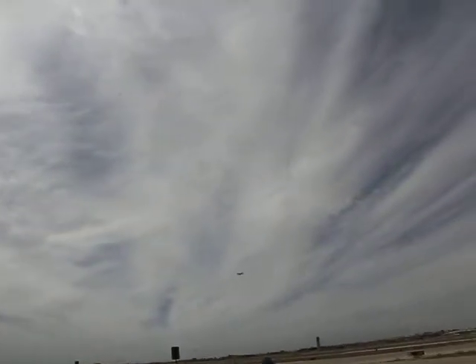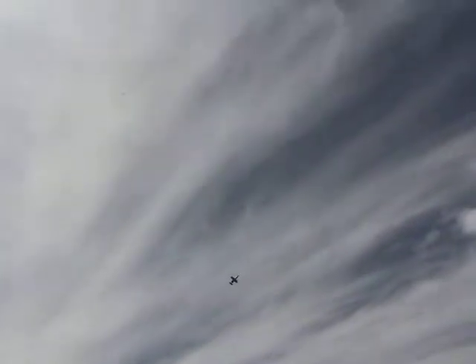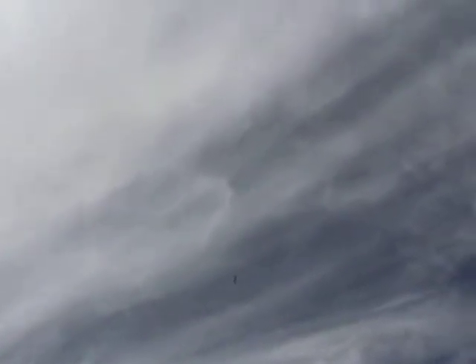The A-10's arsenal includes GPS, laser-guided bombs, general purpose bombs, Maverick missiles, rockets, 30-millimeter cannon rounds, and AIM-9 air-to-air missiles. All these weapons have been used to attack enemy forces in Iraq, Bosnia, Afghanistan, and Syria.